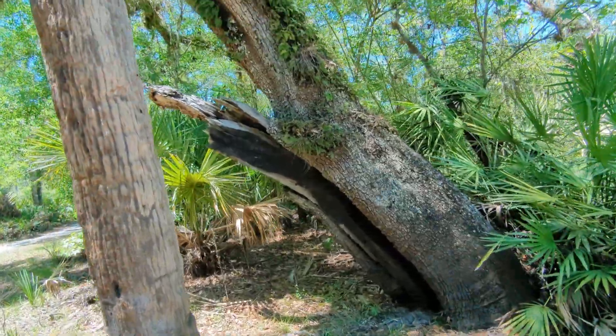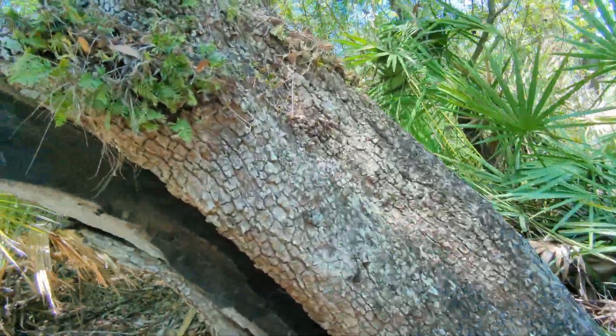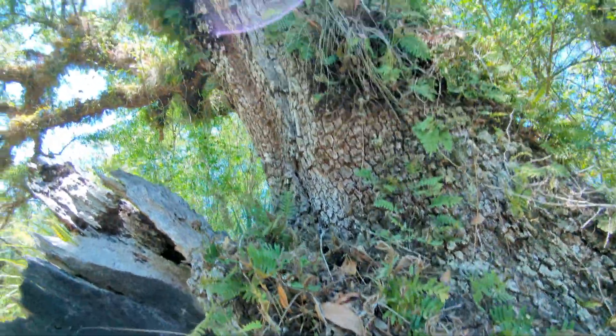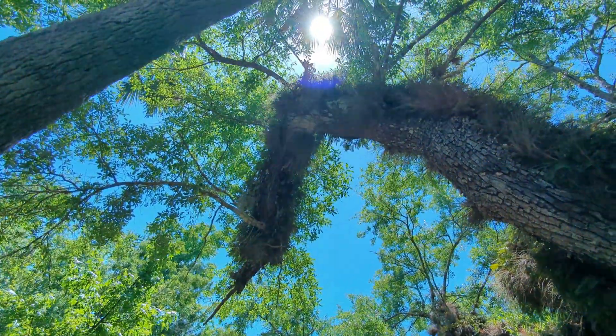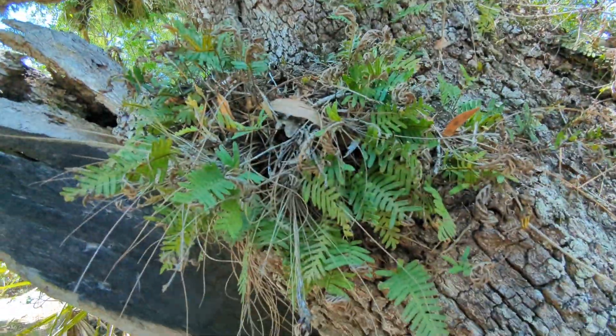Here's Resurrection Fern — I was telling people about that the other day. Only when it rains does it come out. And usually you see it on the tree limb like this. And now we've got bromeliads mixed in. Isn't that radical? Resurrection Fern. Alright guys, have a great day. Thank you so much.